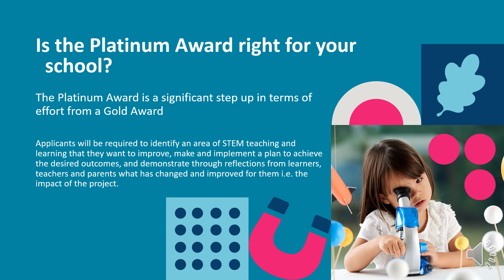Applicants will be required to identify an area of STEM teaching and learning that they want to improve, make and implement a plan to achieve the desired outcomes, and demonstrate through reflection from learners, teachers and parents what has changed and improved for them. That is the impact of the project.